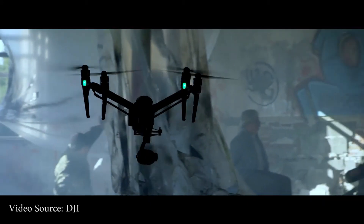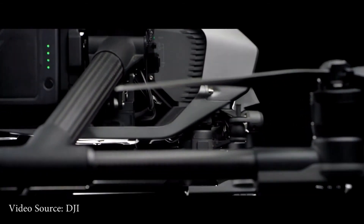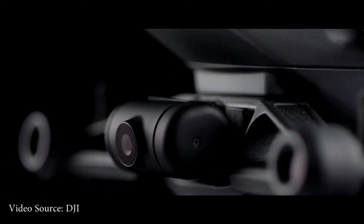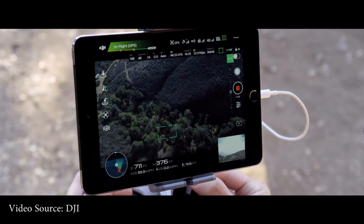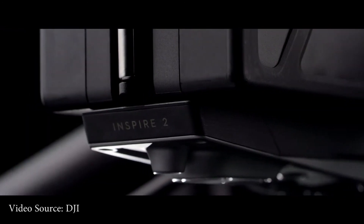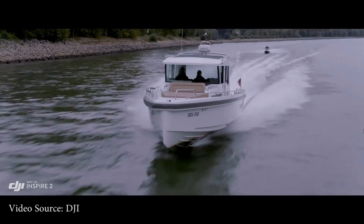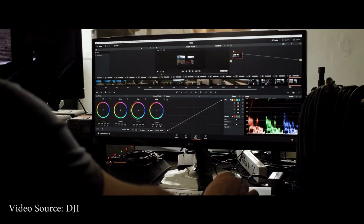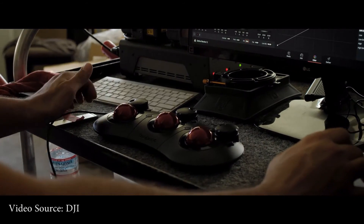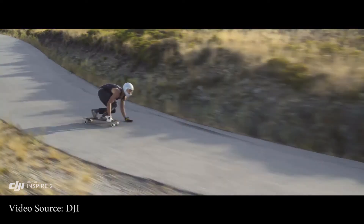The body of the DJI Inspire 2 is made with magnesium-aluminium material and the propeller legs are made with carbon fiber. The legs can be moved upward and downward during takeoff and landing. The three-axis gimbal helps produce nice and smooth footage, and you can record 4K to 6K videos. You can also shoot raw and JPG footage for editing in post-production.